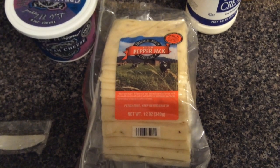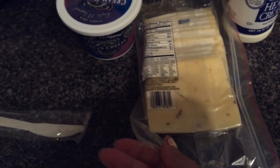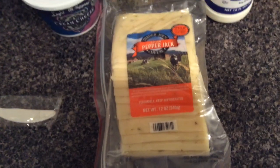Next is some sliced pepper jack cheese — I got this for the spicy Hawaiian chicken burgers I'm making tonight. Standard sliced cheese. Trader Joe's has the best prices for dairy products; if you've never stopped in, they have amazing cheese prices. I can't rave about it enough.